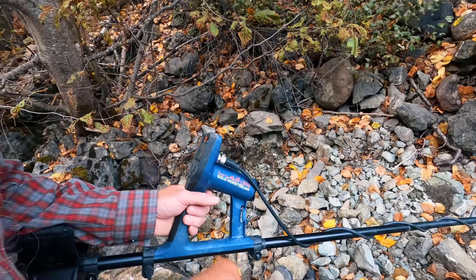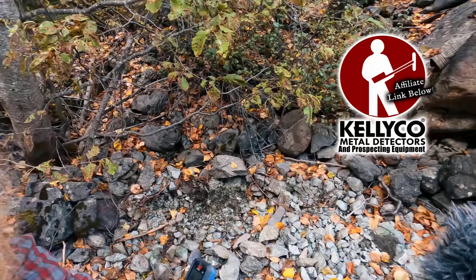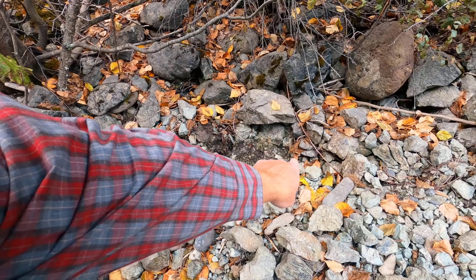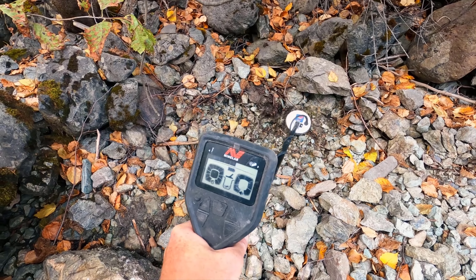I've already been detecting for a little bit and found my first signal. I will be using the Gold Monster 1000 from Minelab — gotta say thanks to the guys from Kellyco for supplying me with that metal detector. I did find a signal right up in there. It's mostly showing iron but it does blip over to the gold range once in a while, so let's see what it is.